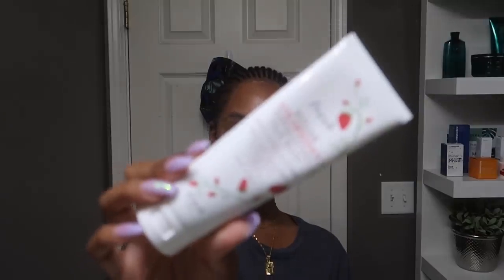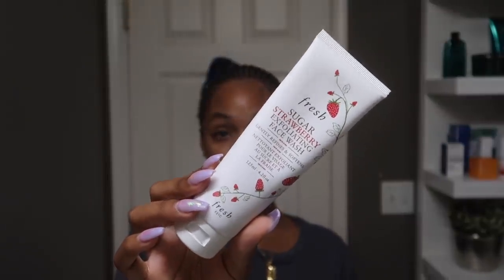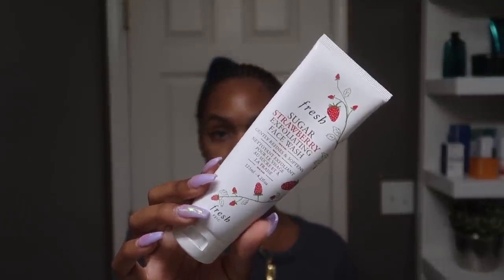I love that this product smells like cherry. We're going to rinse this off and we'll be back after that. So now for a cleanser, I'm going to use the Fresh Sugar Exfoliating Face Wash. What I love about this face wash is that it's a very gentle face wash — it doesn't feel abrasive like some scrubs tend to do.